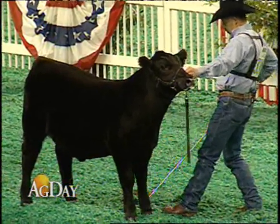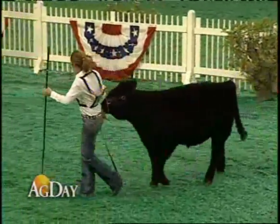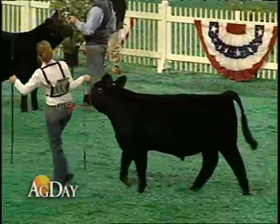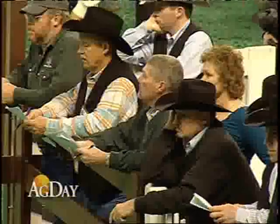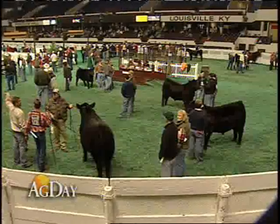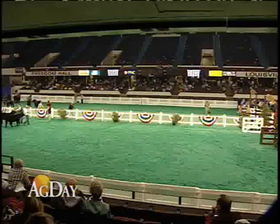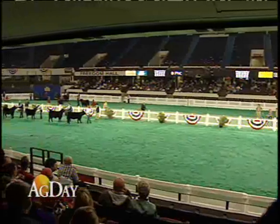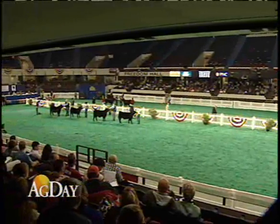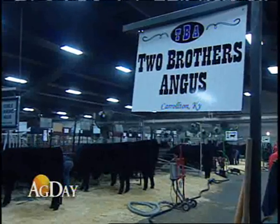EPDs are not new. The Angus Association says it's been a reliable tool for years, but by coupling EPDs with specific genetic information, that's what has the Angus Association excited — to provide breeders with the most up-to-date technology, incorporating identity genomic profiles into their existing evaluation and allowing breeders to use these tools to make better cattle and better products.